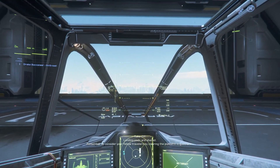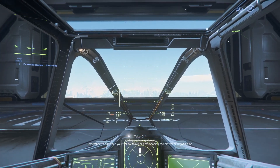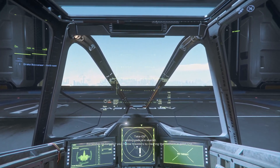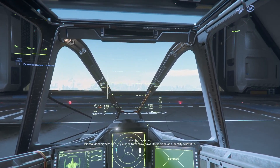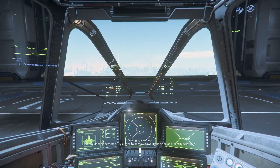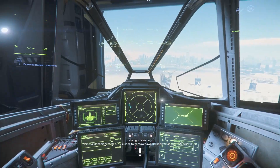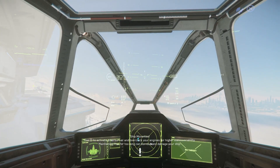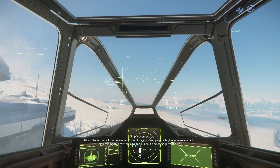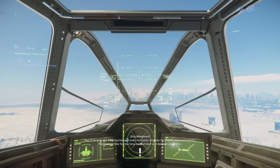Here we are in the Drake Buccaneer. I am using my head tracker to move my head currently, and I'm using two joysticks and some rudder pedals to fly around. Let's see if I can get used to this — okay, so this is a little strange. My first impressions are that it's going to take a little time to adapt.